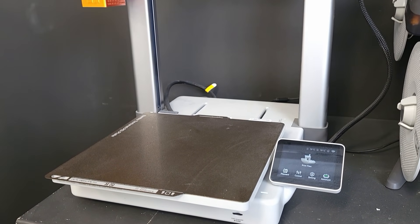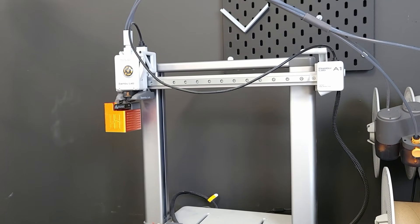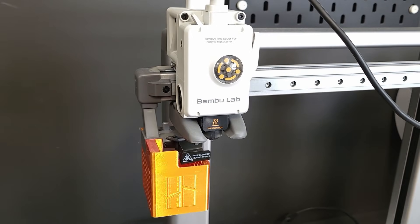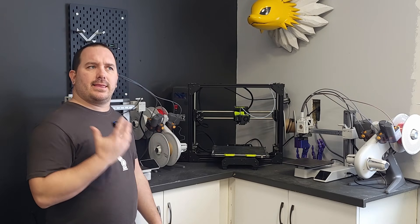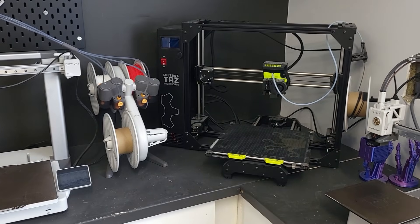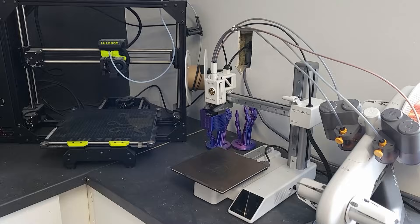I have the A1 and the A1 Mini from Bambu Labs. These are really handy because you can send prints remotely, and there's also a library on the app where you can pick from prints that people have already made and sliced — that is actually really, really handy. I also haven't had a ton of problems with prints failing unless I've set them up incorrectly or there's a lot of draft. Since they are open printers, they are really susceptible to drafts.